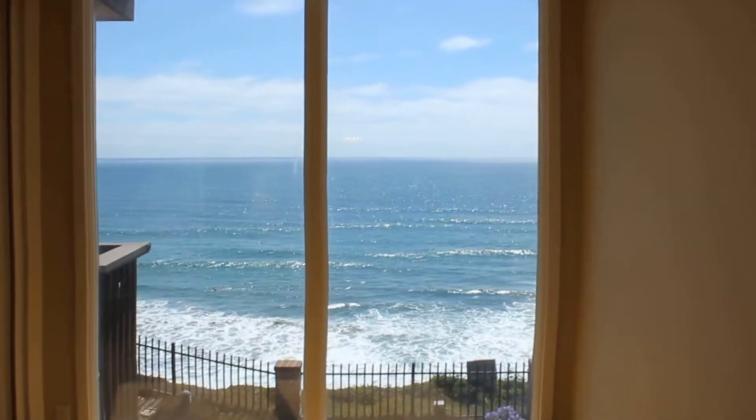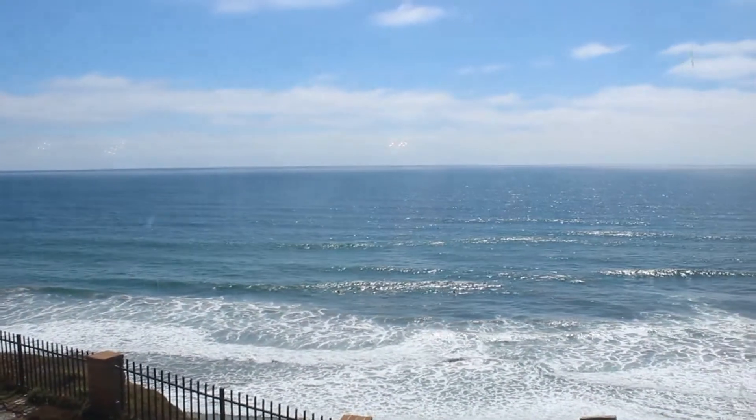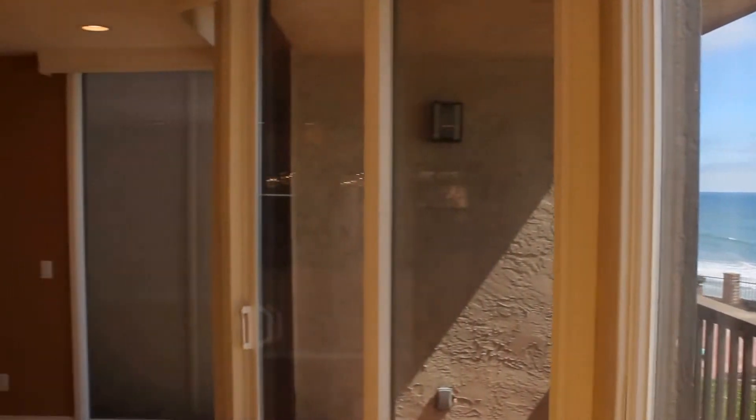Walk over to the floor-to-ceiling windows and you can see the surf, along with the private patio right out front.